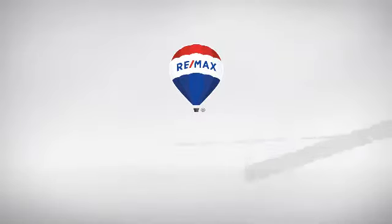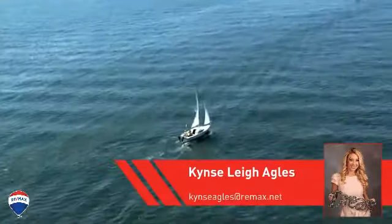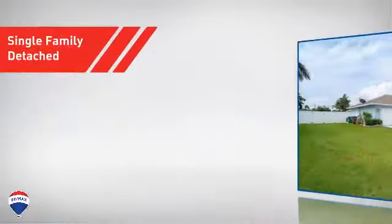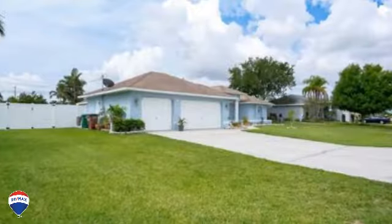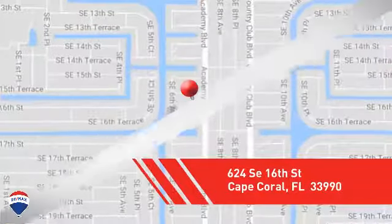At RE-MAX, you'll find a place you'll be happy to call home. Here's a property listed by your experienced agent. This single-family home provides the comfort and privacy of being on your own lot, and it's located in the Cape Coral area.